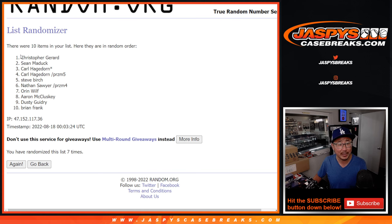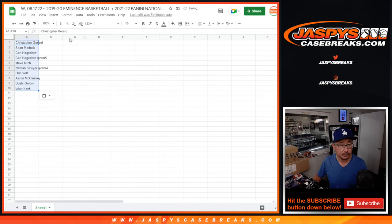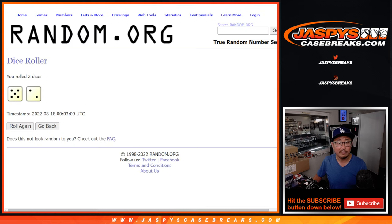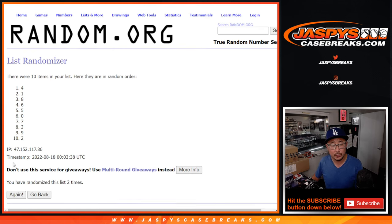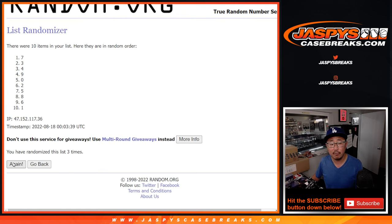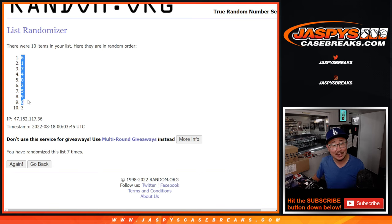After seven randomizations, we've got Christopher down to Brian for the names. Then five and a two, seven times for the numbers. After seven randomizations, we've got six down to three.